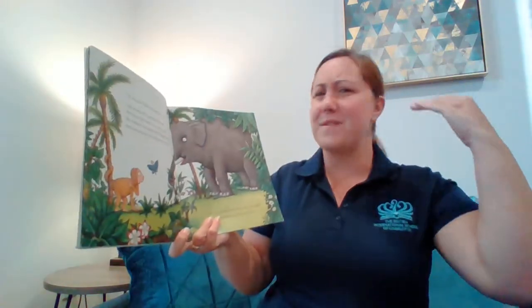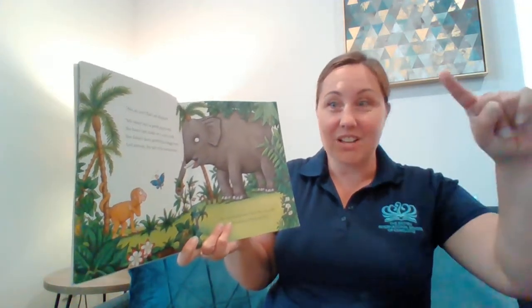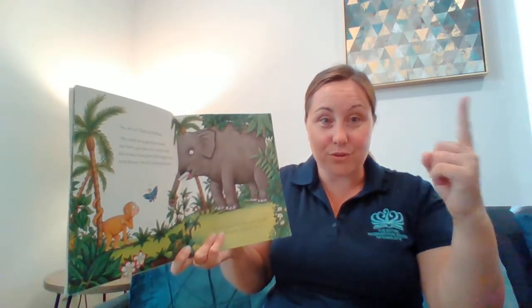No, no, no, no. That's an elephant. My mum isn't a great grey hunk. She hasn't got tusks or a curly trunk. She doesn't have great thick baggy knees. And anyway, her tail coils round trees.